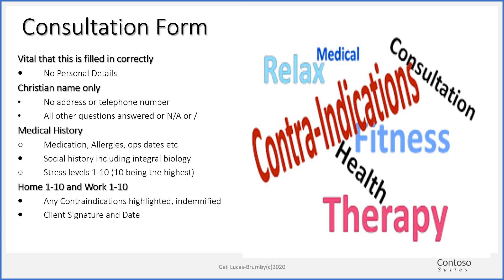The consultation form — it's vital that it's filled out correctly. Make sure there are no personal details on it, so maybe a Christian name but no address, just saying Exeter or Tiverton or wherever they live. No telephone numbers or email addresses. Make sure all the questions are answered, and if they're not applicable, put NA. We need to know all the medical history. There's a whole list of different diseases and disorders, but if they suffer from something that's not there, it needs to be added with the date. Past operations are relevant, and any major illnesses are relevant as well.